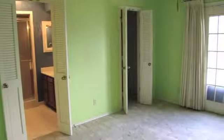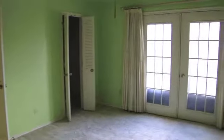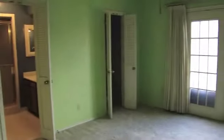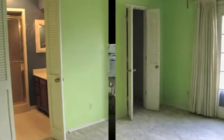Welcome to our third and final bedroom, with a beautiful French door leading to a balcony with custom drapes, a full bathroom with an oversized stand-in shower, and another large closet.